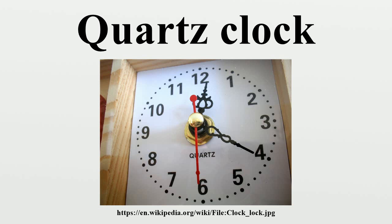For laboratory-grade oscillators, an oven-controlled crystal oscillator is used, in which the crystal is kept in a very small oven held at a constant temperature. This method is however impractical for consumer quartz clock and wristwatch movements.